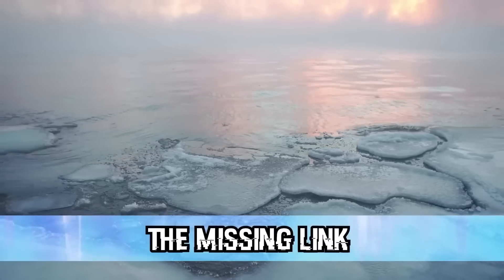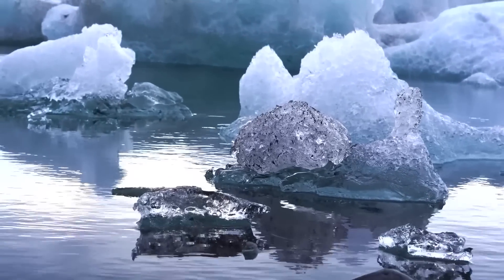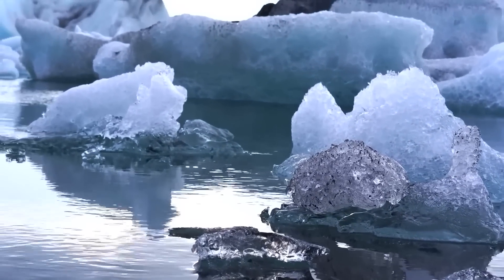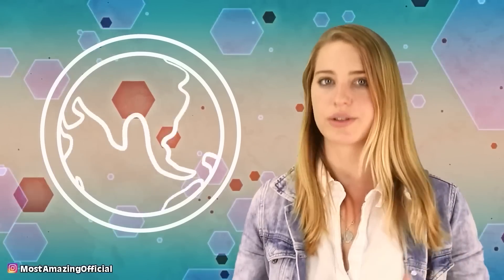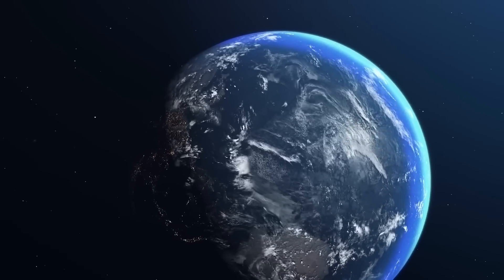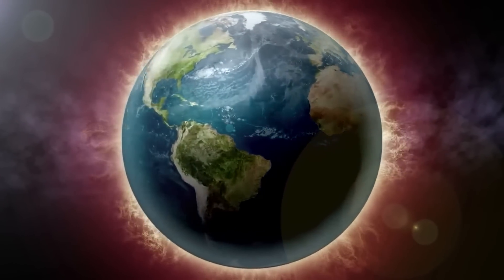According to a study posted by Cardiff University, scientists think they have finally found the missing link that foreshadows the ice age. Scientists knew that ice age cycles developed due to periodic changes in the Earth's orbit. The small variations in solar energy set off massive shifts in Earth's climate — but how this happened remained a mystery.